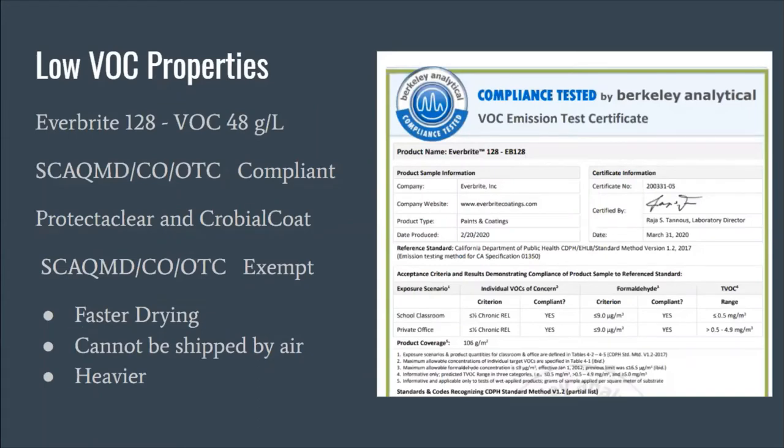Regarding low VOC properties: Everbright — we call it our California formulation — meets the standards of the South Coast Air Quality Management District, and we do have compliance testing certificates we can provide. Our ProtectAClear and Cro-Beal coats are exempt from those requirements because of the solvent they use. This means those coatings are faster drying, cannot be shipped by air, must be shipped by ground, and are slightly heavier. The testing certificate is available if you need it.